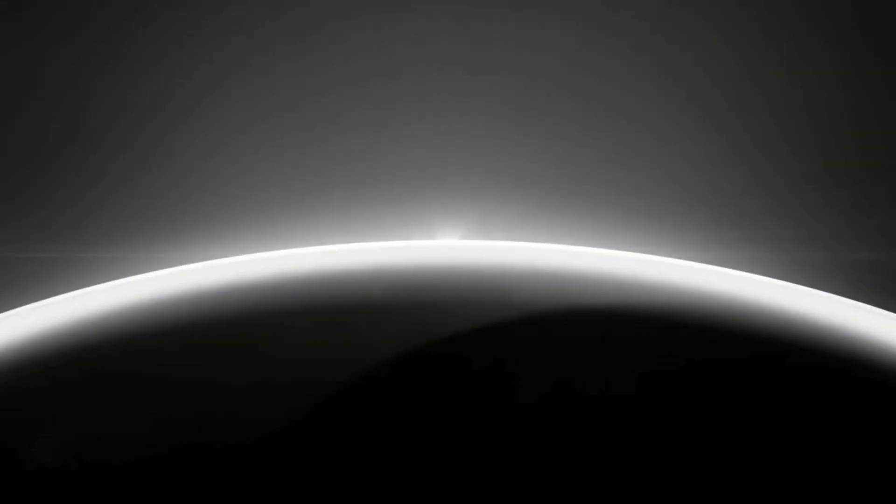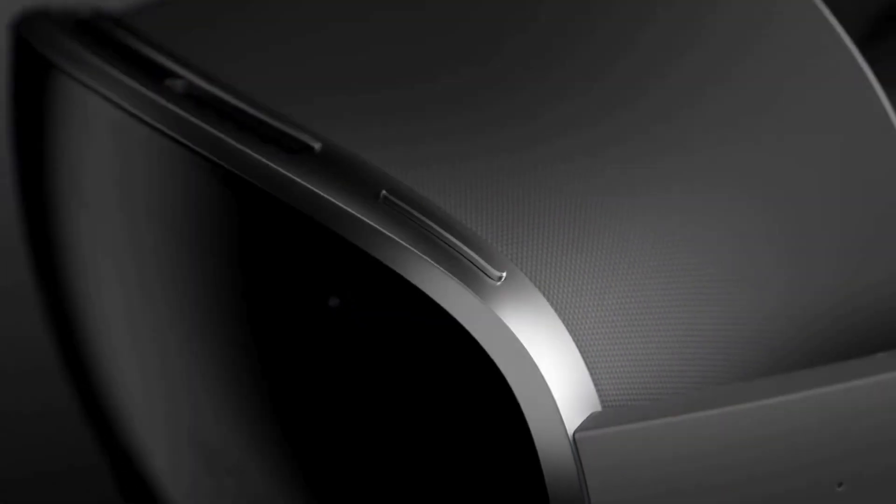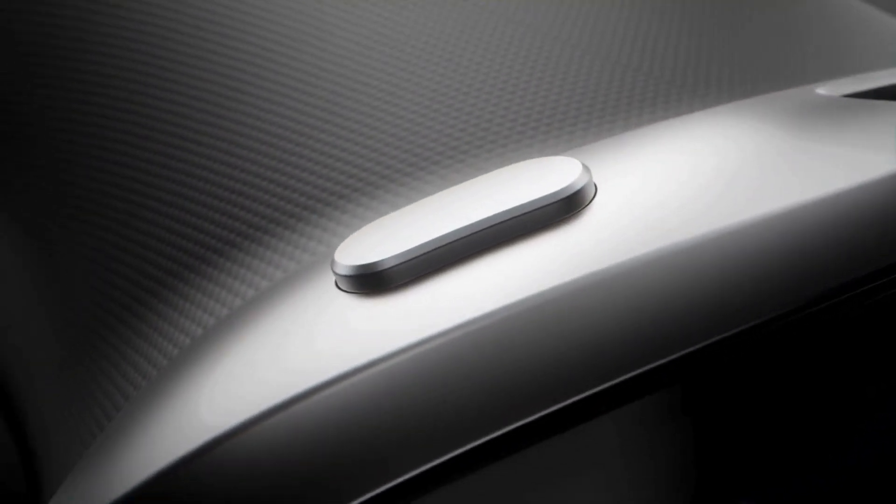Welcome back to Digifix. Today we're taking a quick look at Samsung's brand new leap into the future, the Galaxy XR. Samsung says this isn't just VR or AR — it's a whole new world of mixed reality.